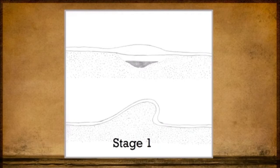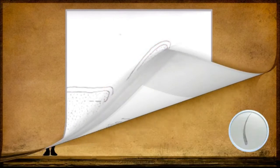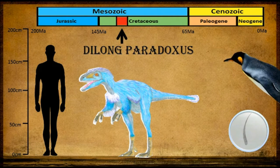The first feathers developed from the tubular elongation of a placode to form a hollow, unbranched cylindrical tube. Stage 1 feathers that look like fuzzy fibres have been found on Dilong paradoxus, a member of the Tyrannosaurus genus. It has been suggested that these feathers served for thermoregulation. Similar feathers are still seen today in modern birds such as penguins.